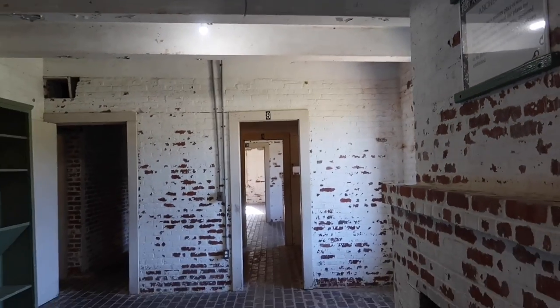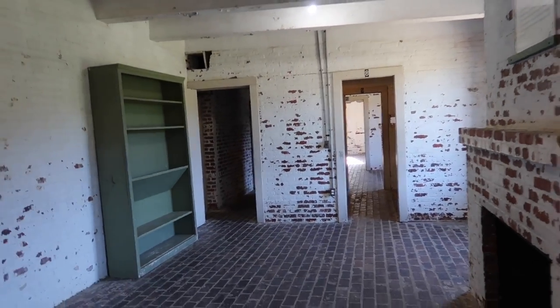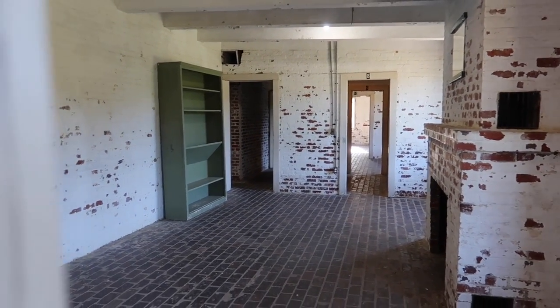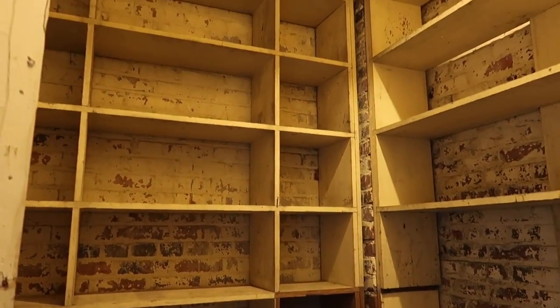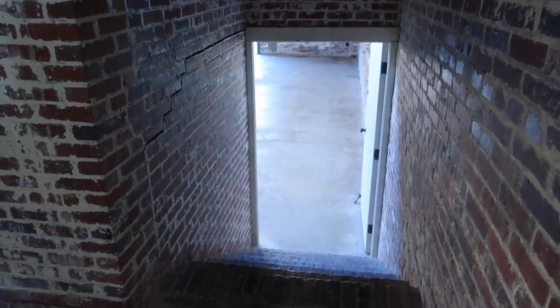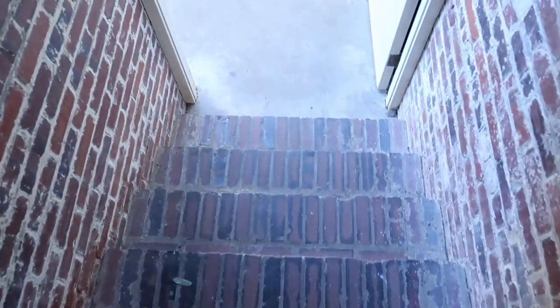As the sign says, this was Archer's study, office, and personal library — where all his work got done. Back over here is more storage space, not sure if it was for clothing or paperwork, but it was adjacent to Archer's study. Now let's go see Anna's workspace, because this is where the really interesting stuff took place.